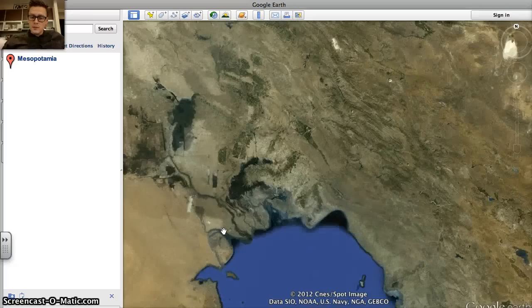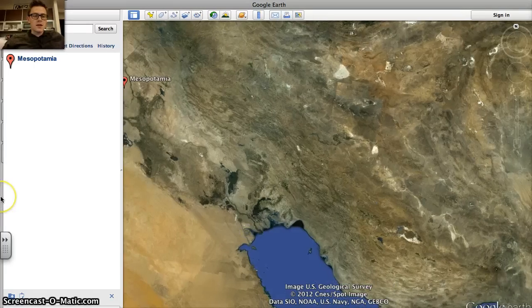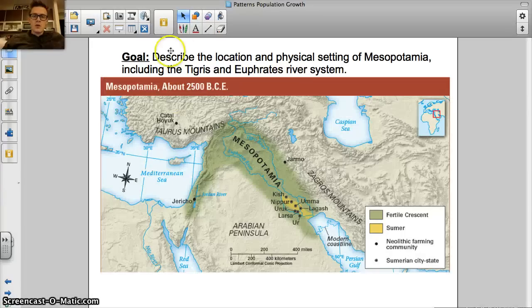That was a lot of fun. Let's go ahead and start our lesson — that was a nice, quick trip. The goal today was to describe the location and physical setting of Mesopotamia, including the Tigris and Euphrates River systems.